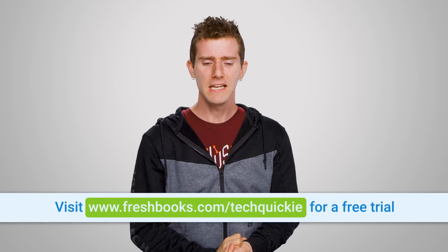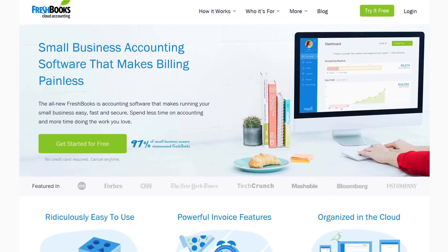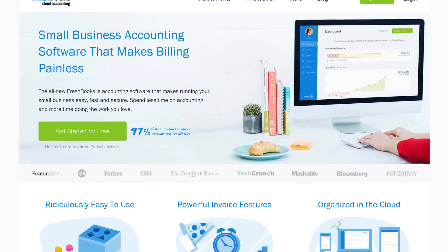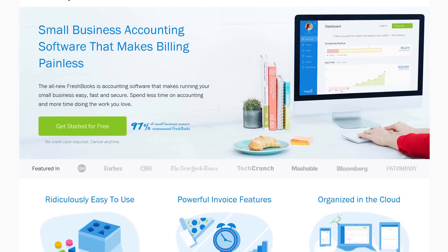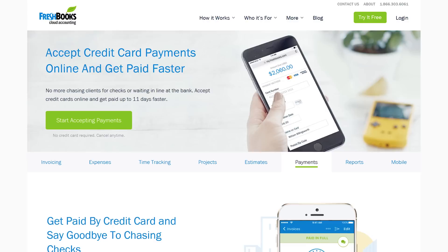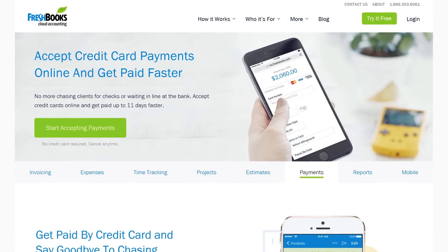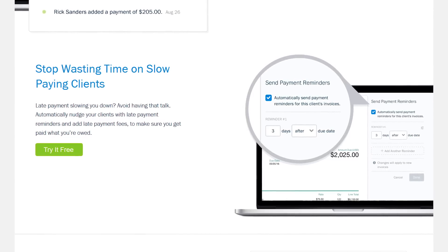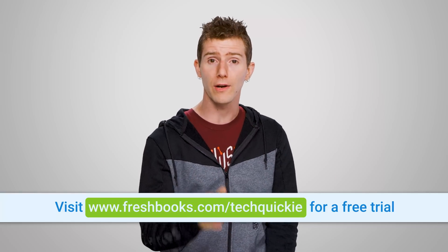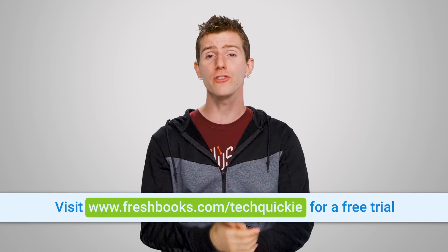If your small business is in crisis, get FreshBooks — the small business accounting software that's custom-built for how you want to work. It's a simple way to be more productive, more organized, and get paid faster. With FreshBooks you can create and send professional-looking invoices in less than 30 seconds, set up online payments with just a couple of clicks and get paid up to four days faster, and see when your client has seen your invoice. They've got a 30-day free trial at freshbooks.com/techquickie — just make sure you enter 'techquickie' in the 'how did you hear about us' section.